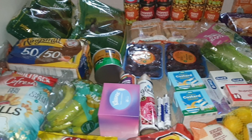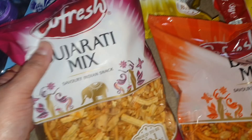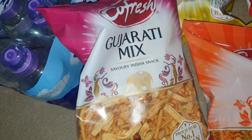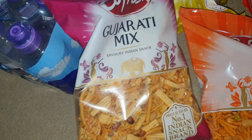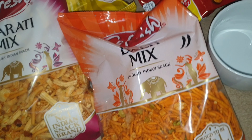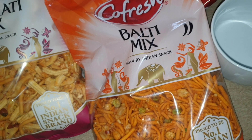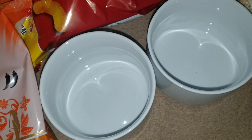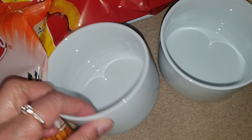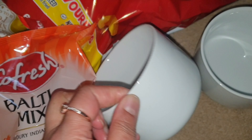Starting off with the Bombay mix — these were on offer. They're usually a pound at Asda and Tesco, but they're on offer at 70p. If you buy them elsewhere they're about £1.10–£1.20. They're just nice to keep in and put out in a bowl when guests come around. I also got two of these bowls — I already have some and I'm just adding to my collection. They were on offer at 80p each and the quality is really good.